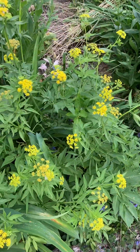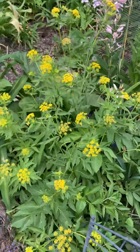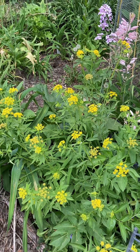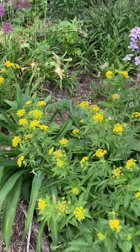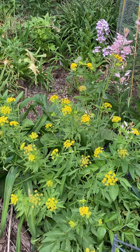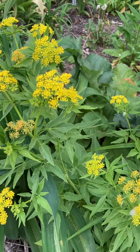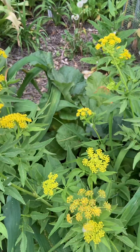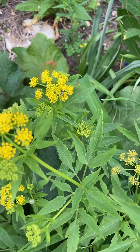They prefer full sun to part shade. Where I have them in my garden they get morning sun and then they are spared the hot afternoon sun. They do like a more moist soil — my garden dries out, so I have them where they get morning sun and aren't stressed from afternoon heat. They can tolerate a number of soil conditions but they do want more moisture in the spring when they're growing and blooming.